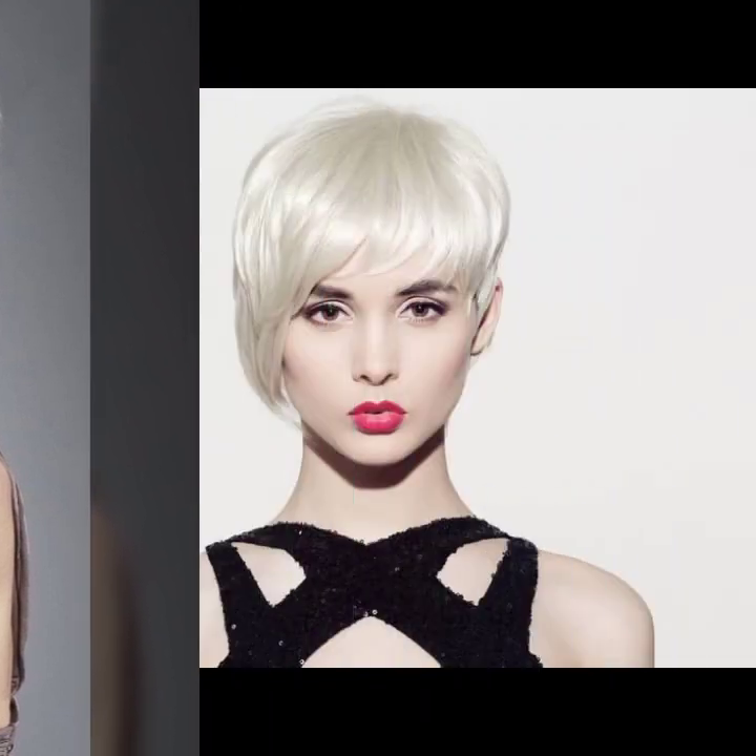Today I will show you in this video a latest collection of dazzling blonde hair dye in short hair with beautiful haircut. Very attractive and most demanding stylish hairstyling and so beautiful overall collection in short hair in dazzling blonde hair dye with beautiful hairstyling for girls and women.